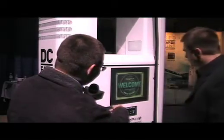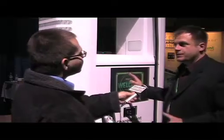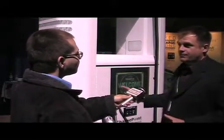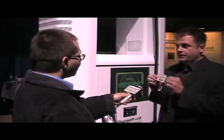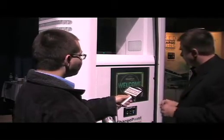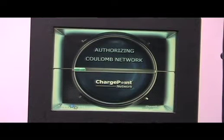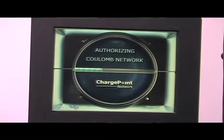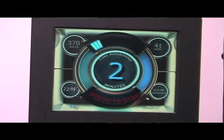Now, you see there's a spot to wave your credit card there? That's what makes this unique — this is the first networked DC fast charger. So if you were on a network like Coulomb's ChargePoint network, you'd have a pass like this or a credit card. You'd swipe it right here — authorizing — and it looks like any kind of credit card.